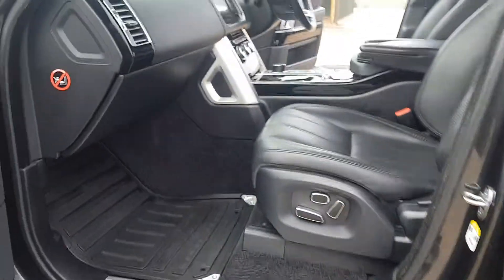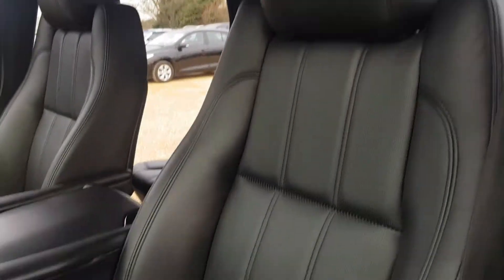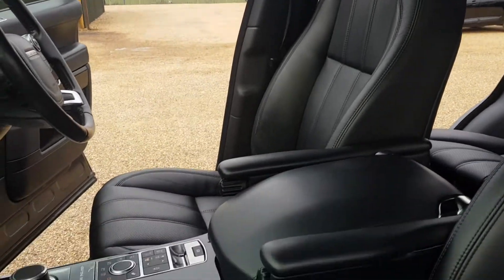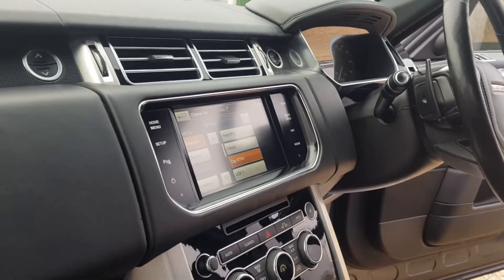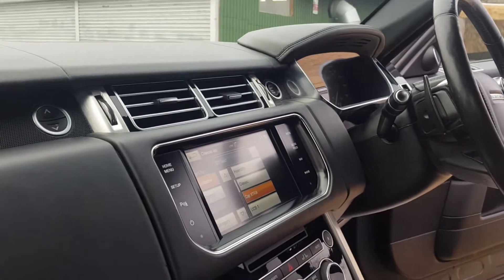Inside the car you do get the Range Rover badge. You've got the full leather seating which is in excellent condition, on both the driver's side and passenger side. The automatic gearbox comes with a display screen for your satellite navigation, audio, TV, phone and menu.